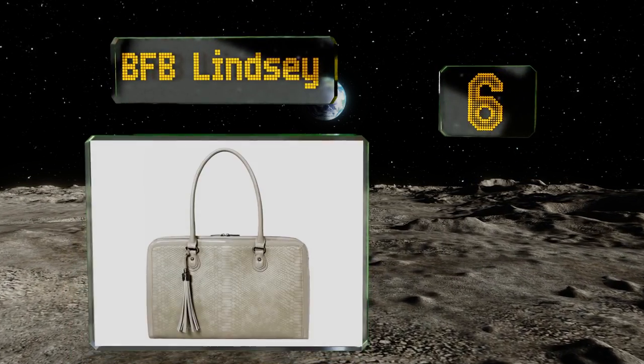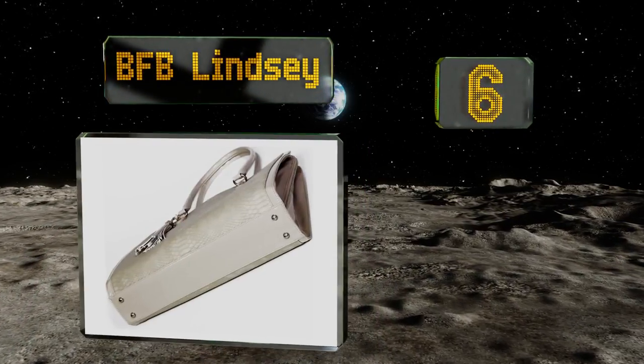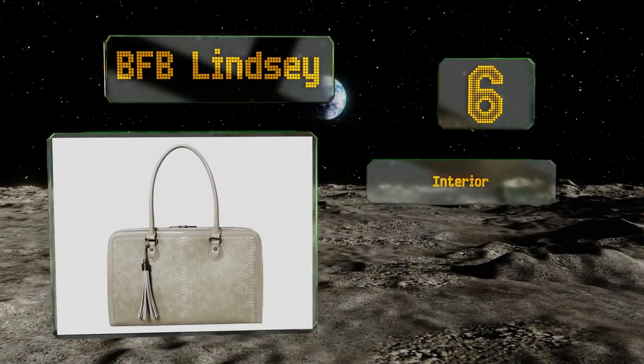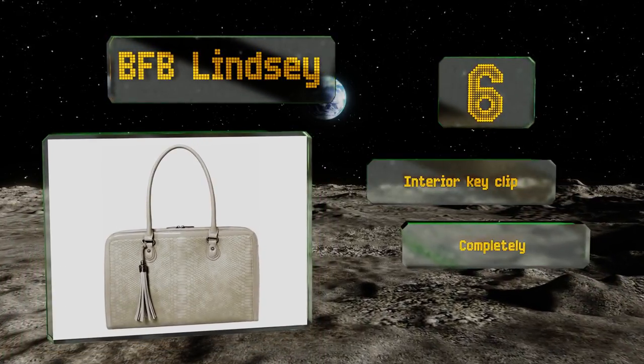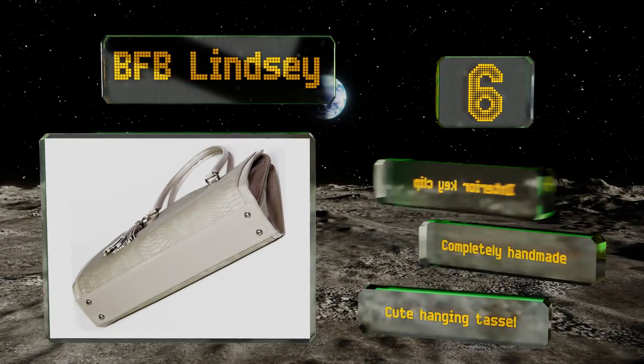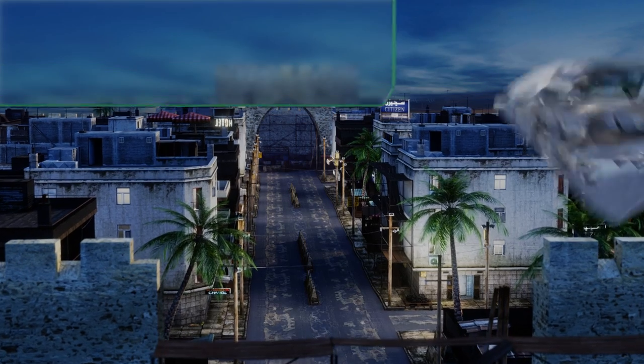Moving up our list to number 6, if you're a firm believer that every practical item should also be fashionable, then the BFB Lindsay is probably for you. It features a snakeskin pattern on the exterior, but you can rest easy — no animals were harmed during the making since it's actually vegan leather. It includes an interior key clip and a cute hanging tassel, and it's completely handmade.